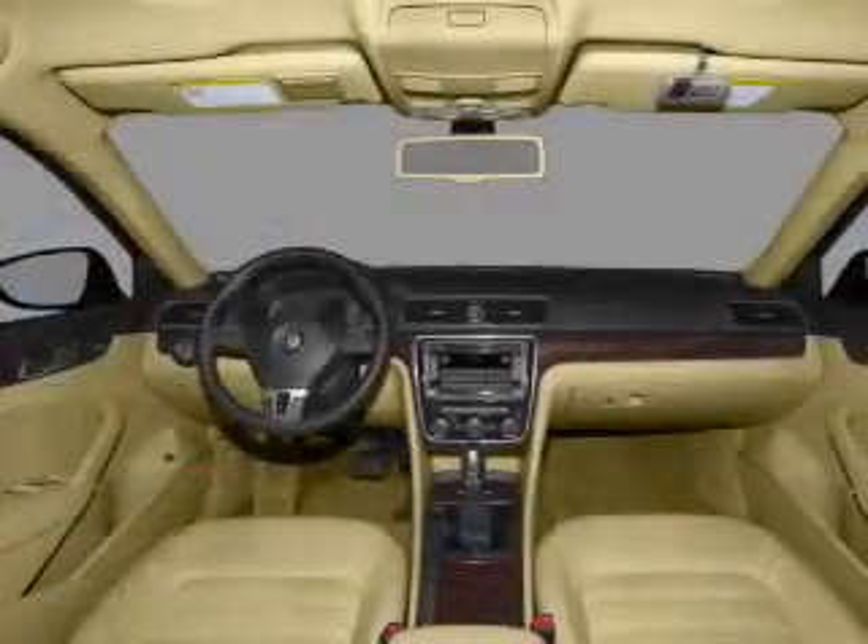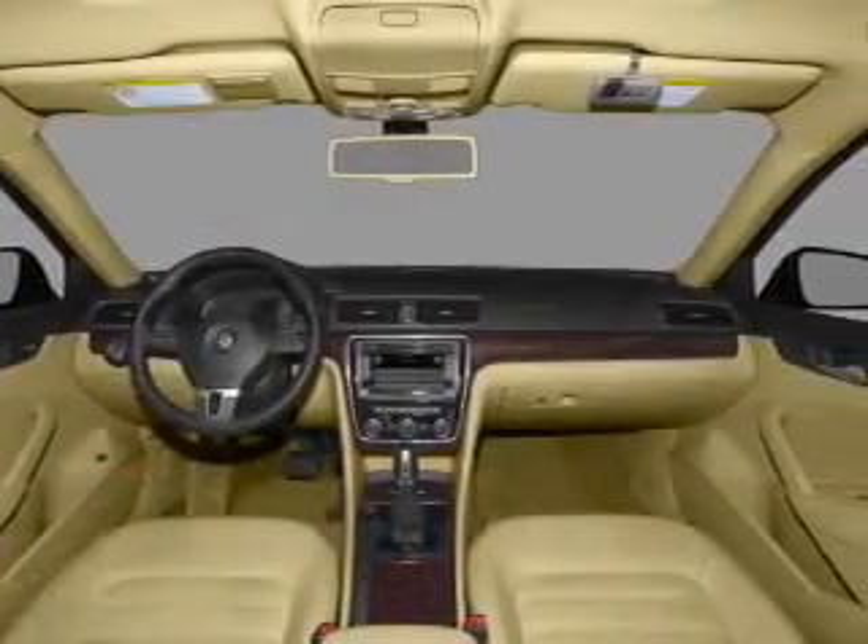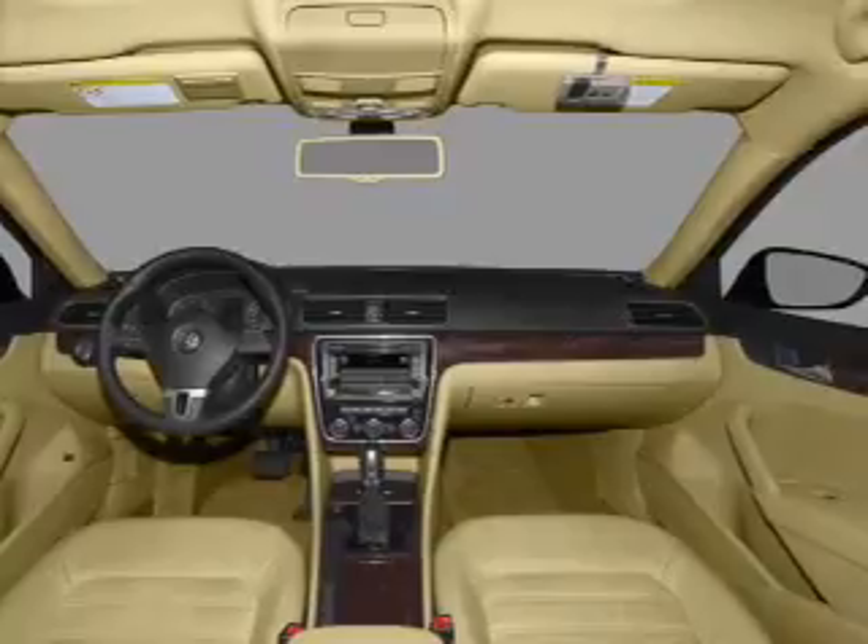Heated seats offer comfort in cold weather. Let the outside in with a power convertible roof. Pamper yourself with memory settings.